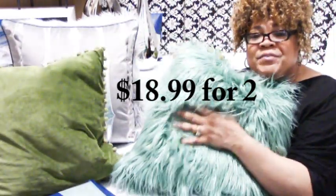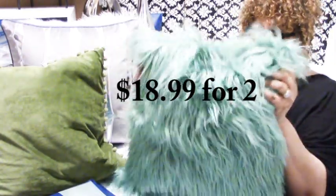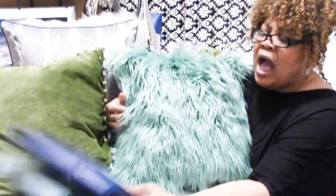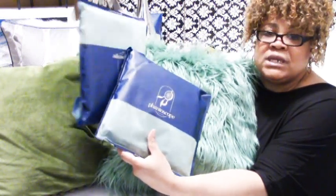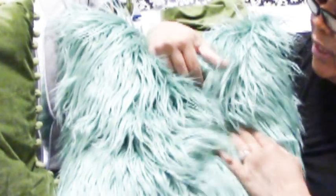Next we have another fur pillow — this is teal, and it is gorgeous. Another 18x18, same style as the gray one, but this is by Fantascope. I purchased three of these — I wanted four but they sold out, so I'm waiting for them to come back. I am loving this color. This is going to be my spring and summer color — this gorgeous teal.